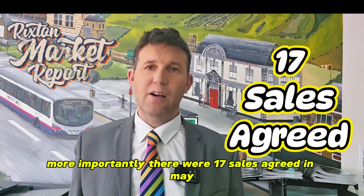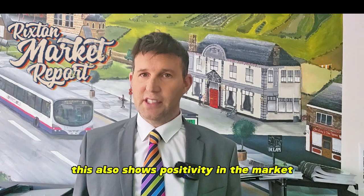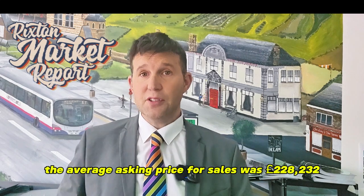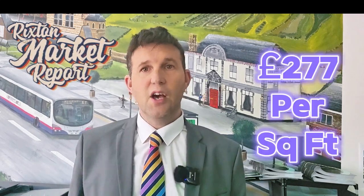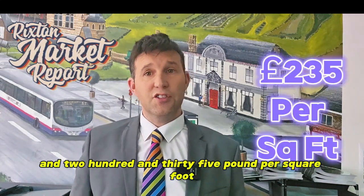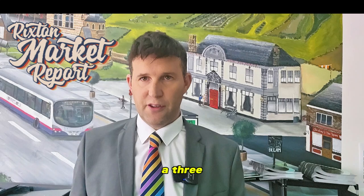More importantly, there were 17 sales agreed in May. With the six-year average being 13, this also shows positivity in the market. The average asking price for sales was £228,232, which was £277 per square foot. Both showing promise compared to last month's figures of £194,353 and £235 per square foot. So we have positive moves on all fronts in this area of WA3.